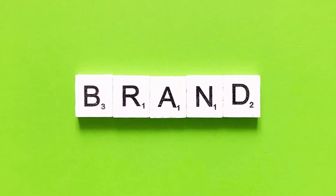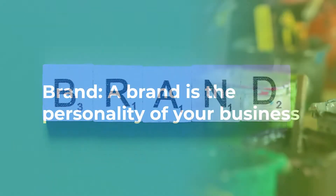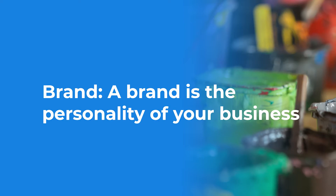In order to start creating your brand identity, you first must define what a brand is. A brand is the personality of your business. If someone were to mention your business, what would they say? Is it positive or negative? Think of your brand as a person. What traits and characteristics do you want your brand to have?